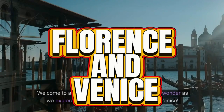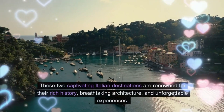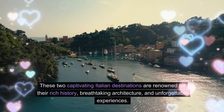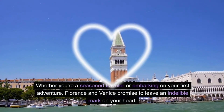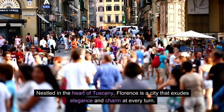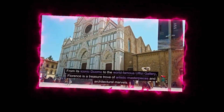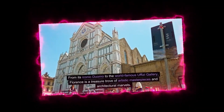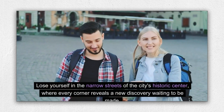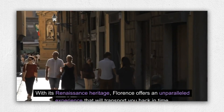Exploring the magic of Florence and Venice. Welcome to a journey filled with enchantment and wonder as we explore the magical cities of Florence and Venice. These two captivating Italian destinations are renowned for their rich history, breathtaking architecture, and unforgettable experiences. Nestled in the heart of Tuscany, Florence exudes elegance and charm at every turn — from its iconic Duomo to the world-famous Uffizi Gallery. With its Renaissance heritage, Florence offers an unparalleled experience that will transport you back in time.